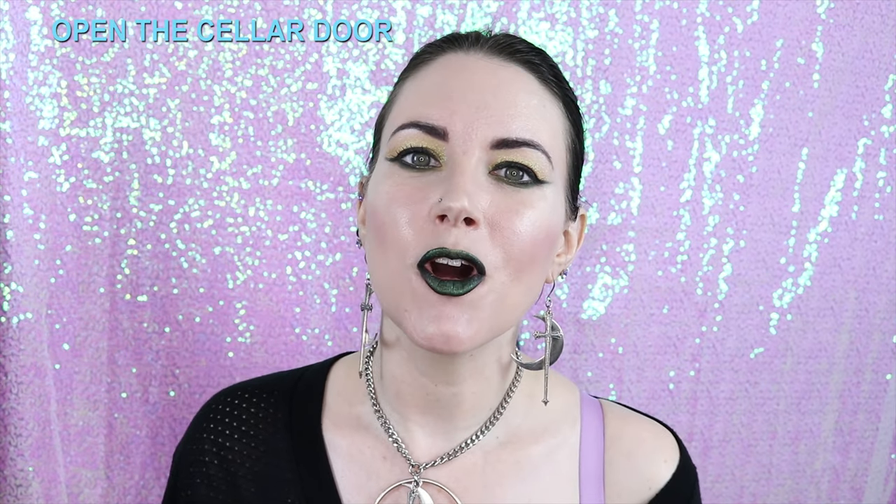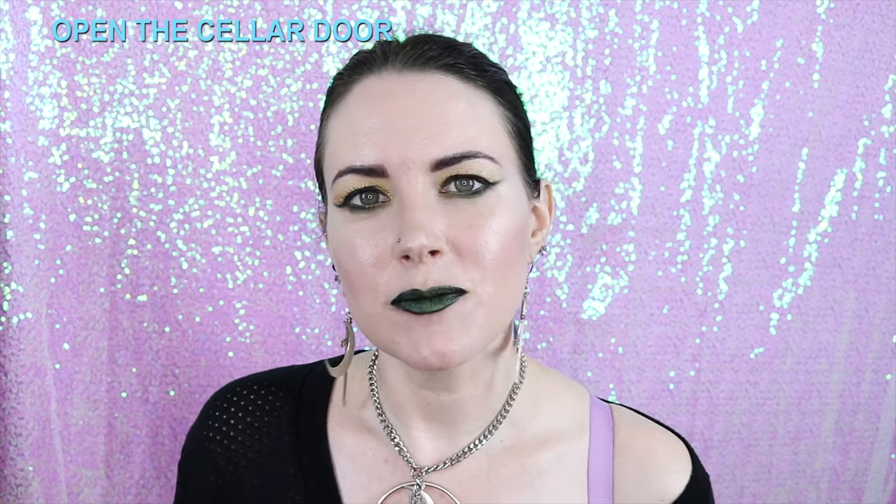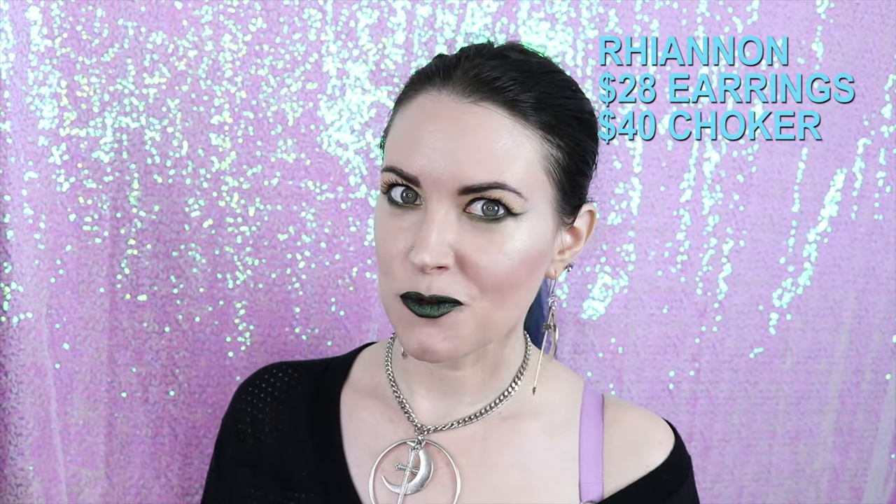Today's video is going to be all about Open the Cellar Door. They're an indie jewelry maker, and I found them on Etsy. I'm wearing some of their jewelry here — I'm going to show you all of the pieces that I have. I'll put names up here and in the description box below. This is one of the sets I have, which has the moon and the sword, and I love it, because what girl doesn't need a sword?